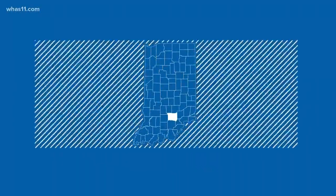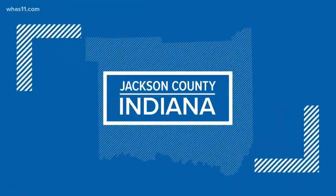The jail in Jackson County, Indiana is taking cleaning a step further, using an ultraviolet light machine to combat the coronavirus. The sheriff says they got the machine before the virus hit and now they're glad they did. So far there have been no confirmed cases of the coronavirus inside the Jackson County Jail, and the sheriff credits a large portion of that to this machine.